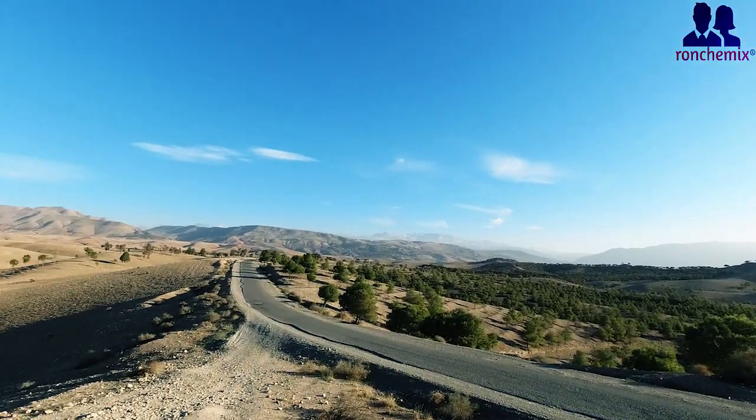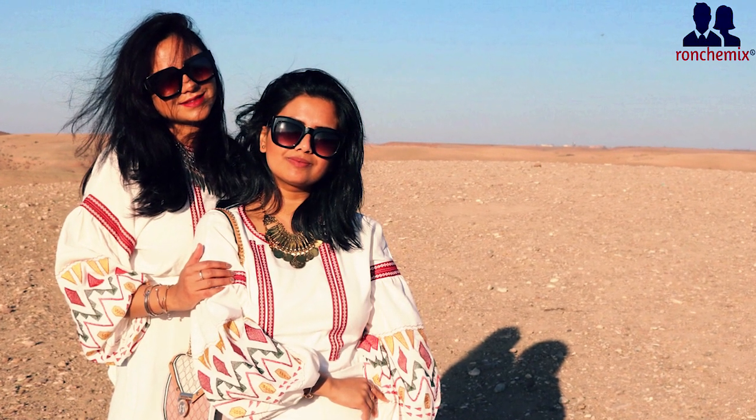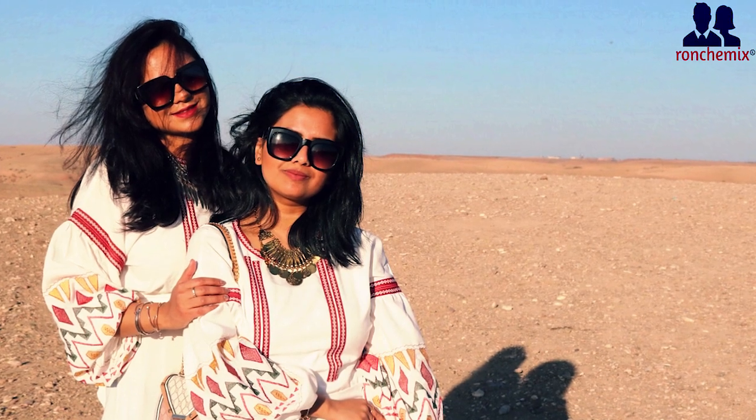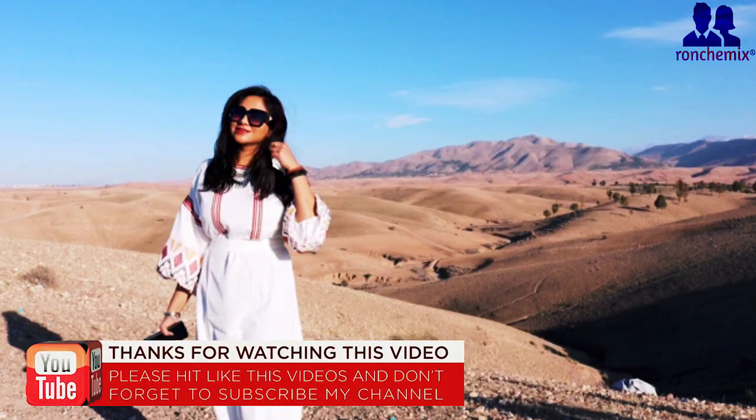I never expected that Marrakech is an incredible place. There is so much history in Marrakech which I will show you in my next videos. Until then, take care of yourself and don't forget to like, comment, share and subscribe to my channel.